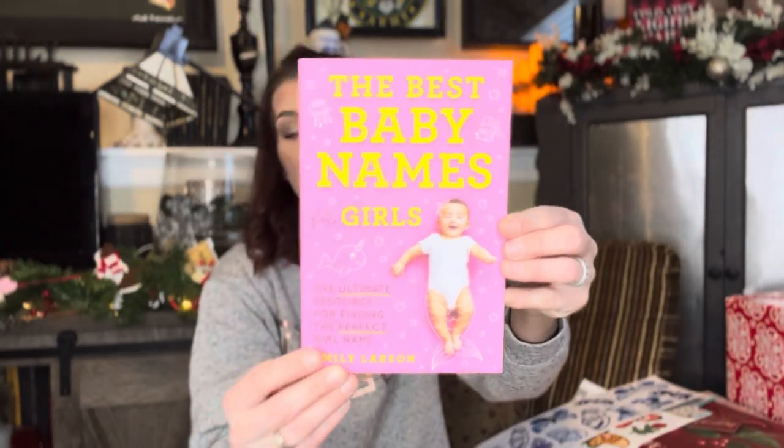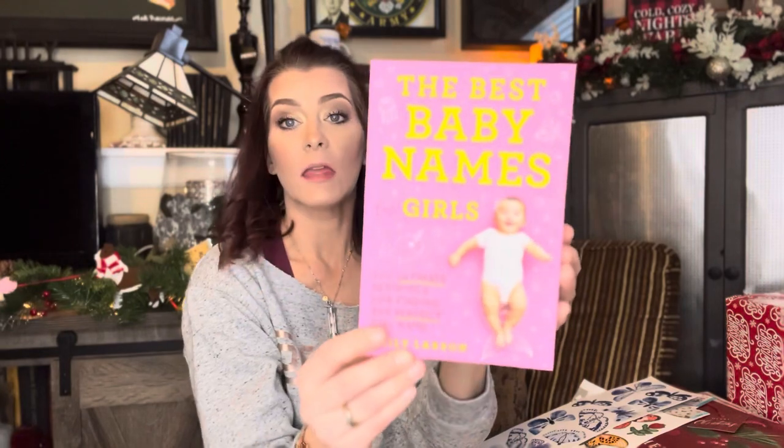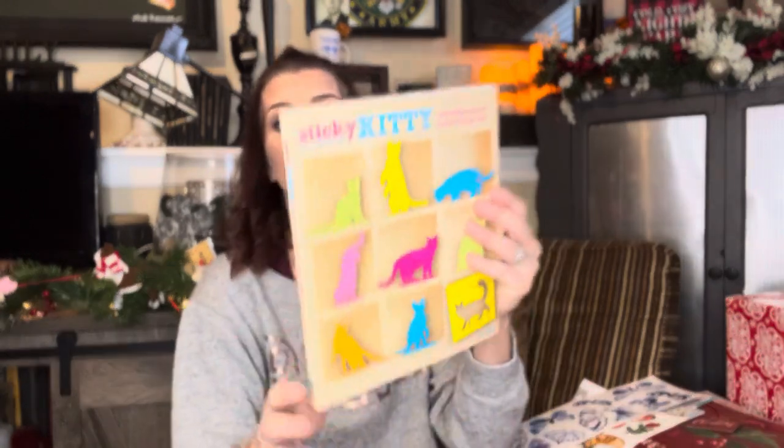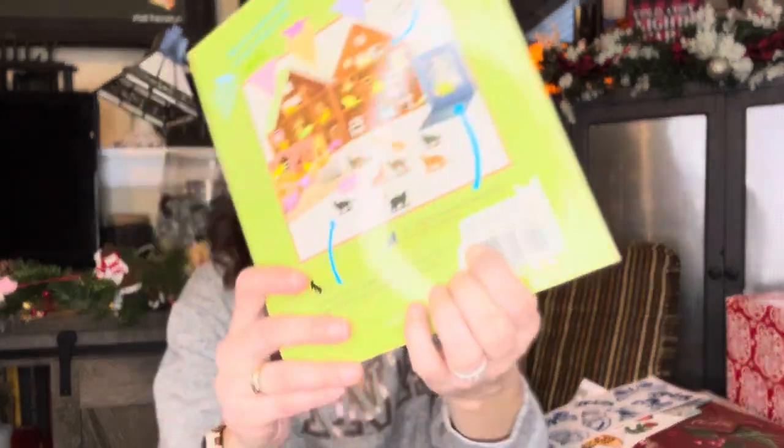I got a couple of books. I got The Best Baby Names for Girls — The Ultimate Resource for Finding the Perfect Girl Name. Just in case my best friend has another baby, I'm going to give this to her. Dollar Tree is where it's at for books — this was normally $12.99 and we're getting it for a dollar. I love getting Dollar Tree books. Then I got Sticky Kitty — Create a Miniature World of Super Paper Cat. I got this for Eva for Christmas because she loves cats and has a cat named Bling. It was normally $16.95 and we're getting it for a dollar.